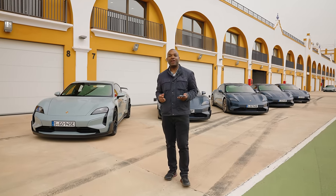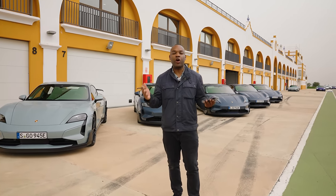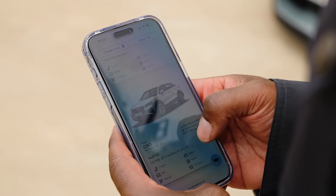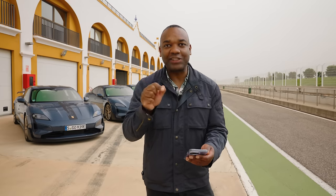But quick public service announcement: if you want a brand new electric car of your own, Autotrader can help you lease one. Check out our website via the link down below — we've got some incredible in-stock deals right now, ready to go.